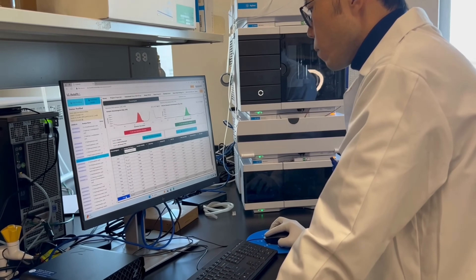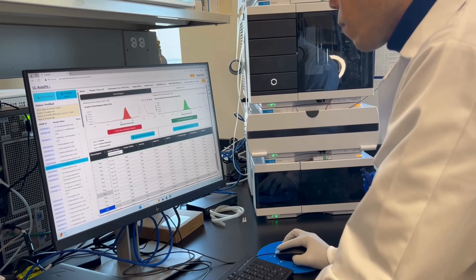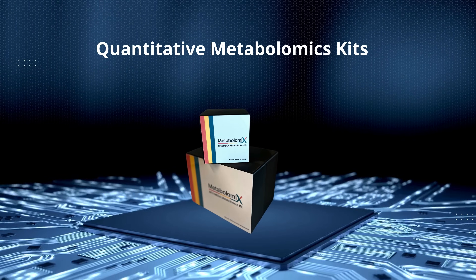The list keeps on growing. We're astonished at how people are using these kits. It just boils back to the fact that these are reproducible, quantitative, inexpensive, and fast.